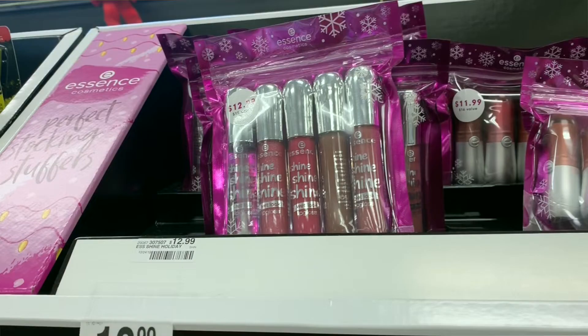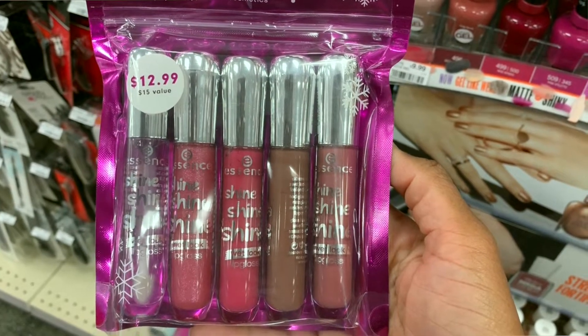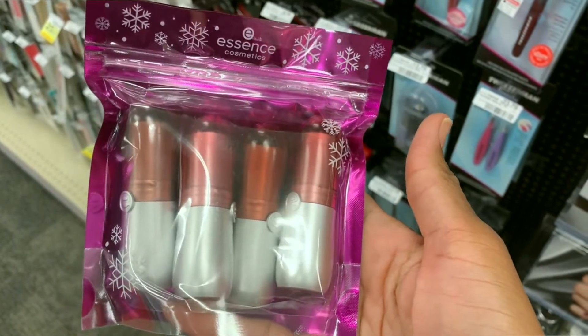On the same aisle with the Milani glosses, I did see a couple of holiday sets from Essence Cosmetics. They have their lip glosses and their lipstick. If you're an Essence lover, that's a great value to try out all of those glosses in the little package.